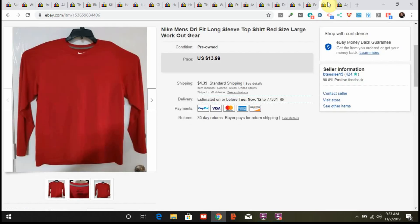One more item: this is a Nike men's dri-fit long sleeve top. I paid maybe $2 for it at a local thrift store. It sold for full price $13.99 plus shipping — just a maroonish-red shirt with the Nike logo, nothing fancy, but Nike sells. I had it up for maybe a month and a half before it sold.